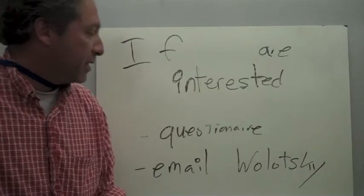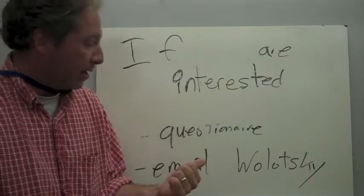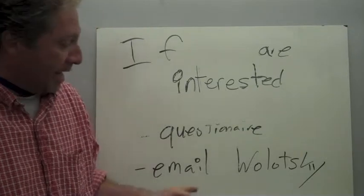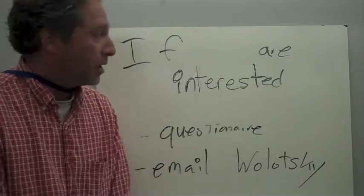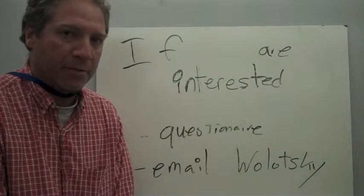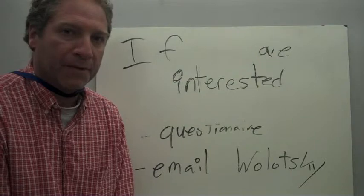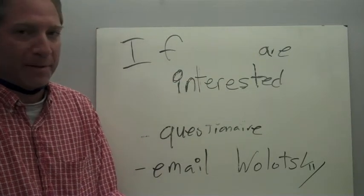So if you're interested, on this website that you have been linked to, there's a questionnaire. I'm not sure if you can read that, but it says questionnaire. I have the worst handwriting of any librarian in the state of Maine. Or you can email me, Mr. Wolatsky, and I'll be happy to answer all your questions. I have high hopes for this, and I'm really excited to get to know a few people better and also to help the whole school with our technical problems. So thanks again for checking it out. If you have any questions, please email me. Thanks.